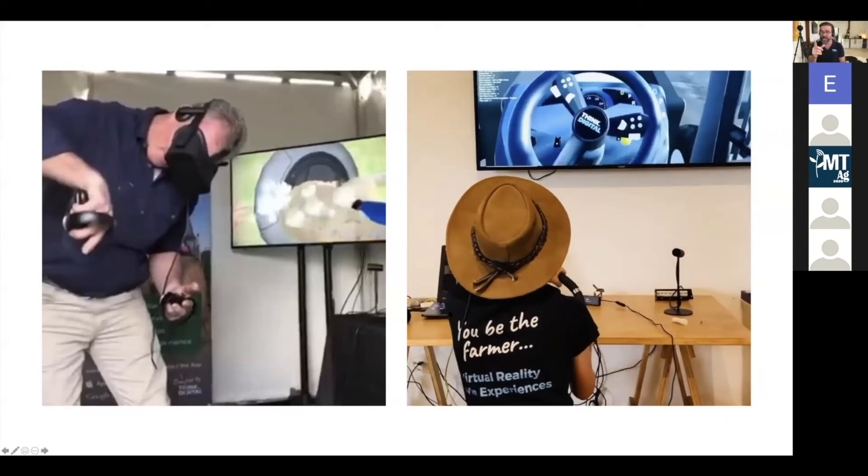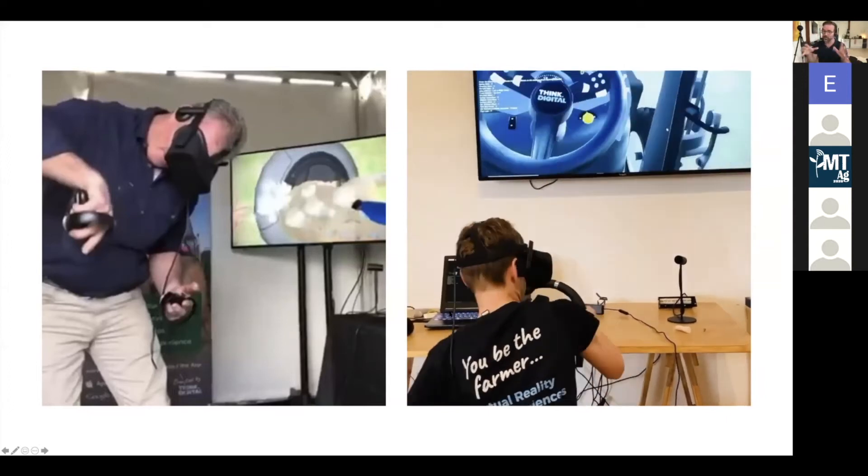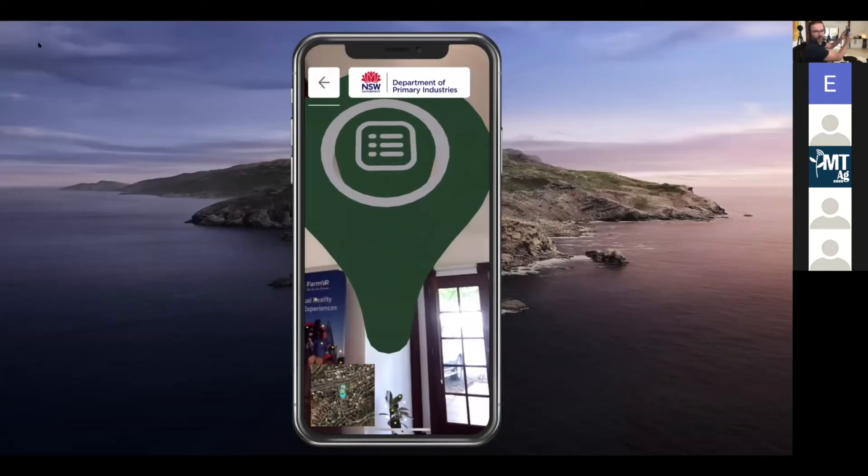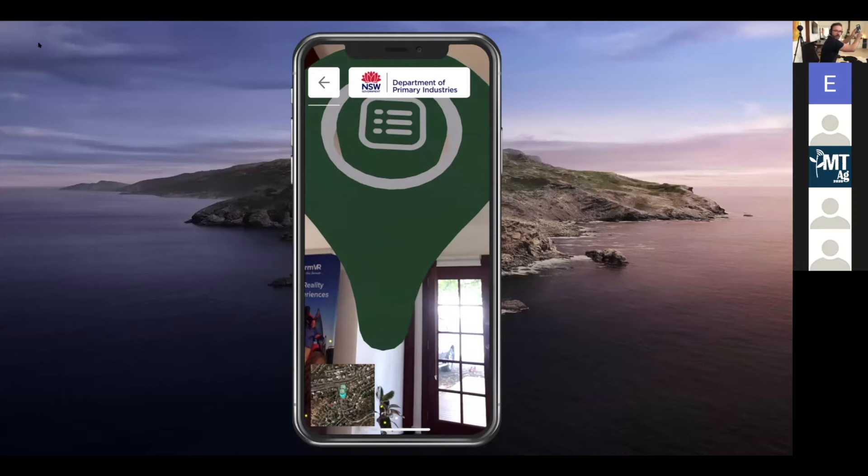Watch what happens when he takes his hat off — he's wearing a virtual reality headset. Can you see this pin right here? It's literally right above me.